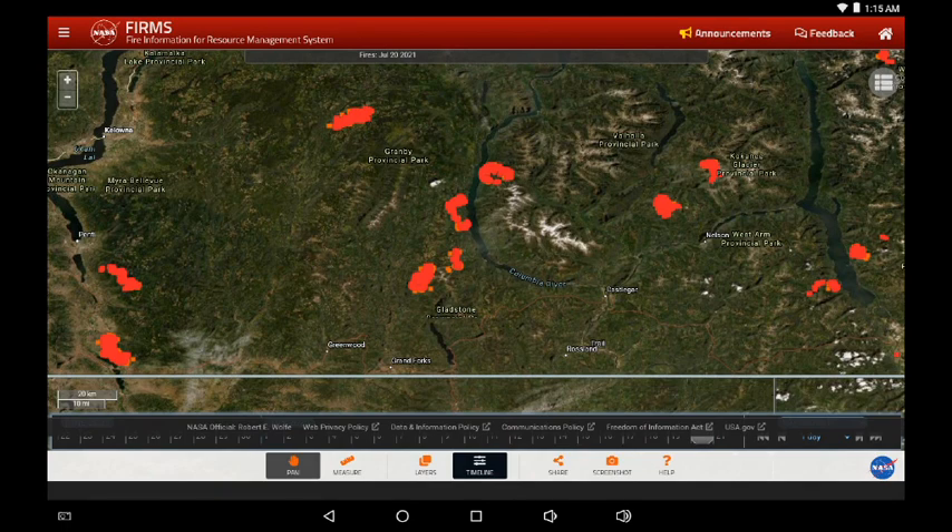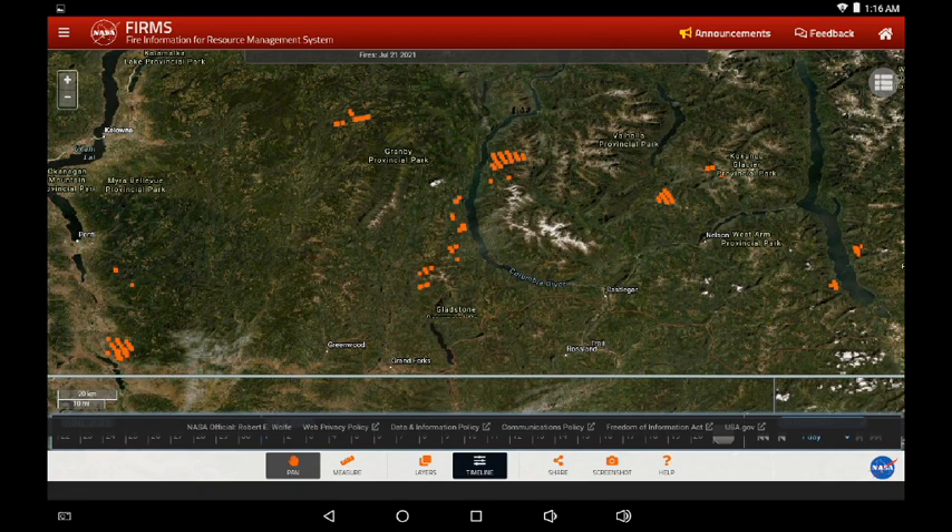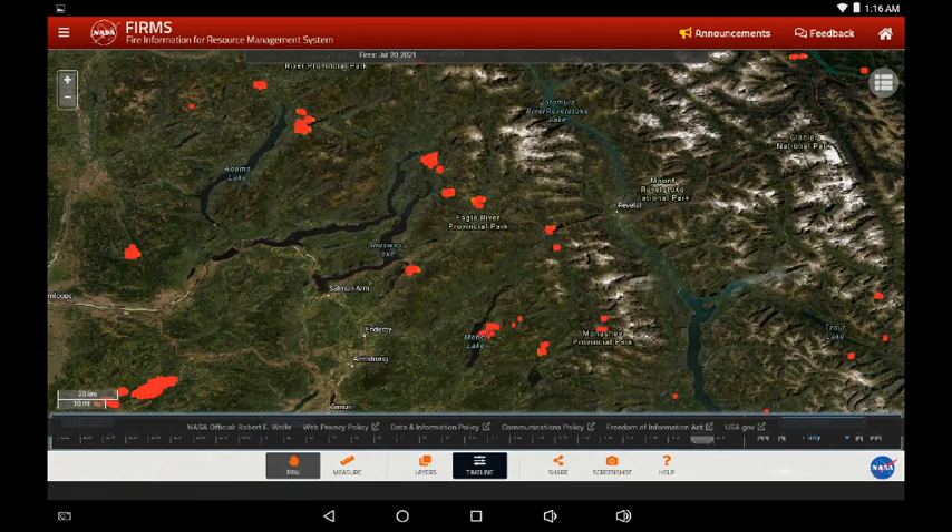Now we're looking at south central BC — that's the Arrow Lakes in the center of the screen. This is yesterday's heat detections, and now we're rolling into today. I do see some expansion on the Octopus Creek Fire — that's just above center on the screen on the east side of Arrow Lake.